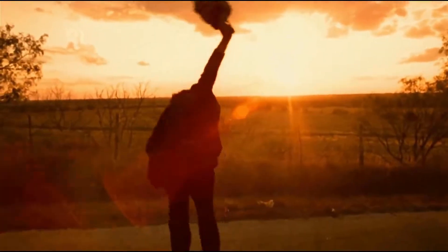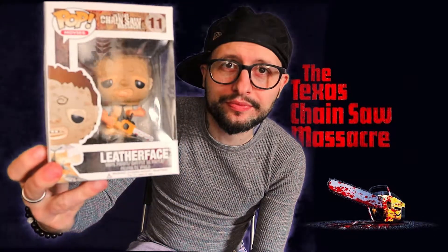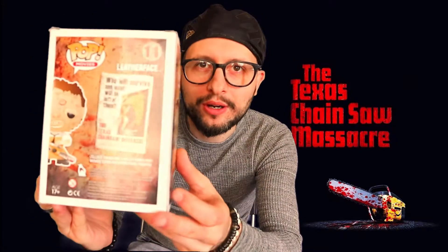Number eight is from Texas Chainsaw Massacre and it is Leatherface. Of all the horror ones, he's actually probably the cutest looking — like his face, he's got a cute little face. There is a new Leatherface one that looks really cool, but this one is a cool pop. It's not the scariest of all of them. We've got the artwork from the film on the box as well. So yeah, number eight.